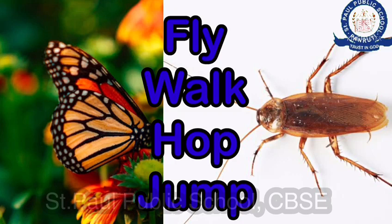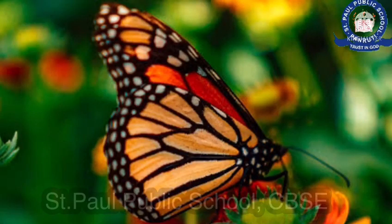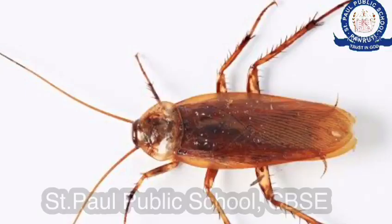walk, hop, jump, crawl and swim. Some insects like butterflies have very light bodies, this helps them to fly.